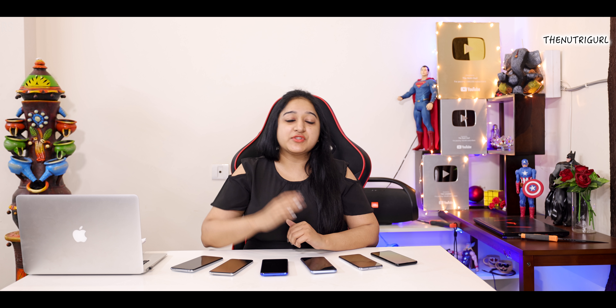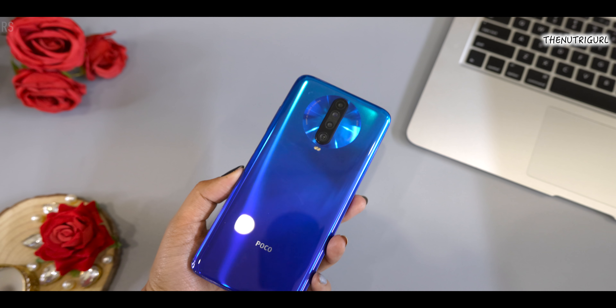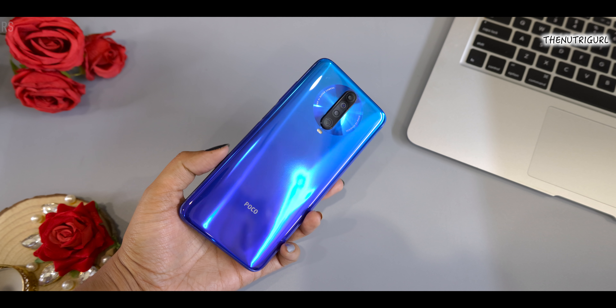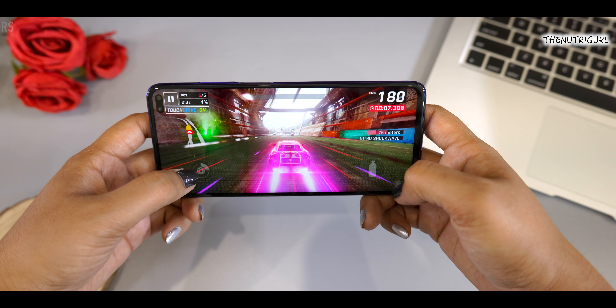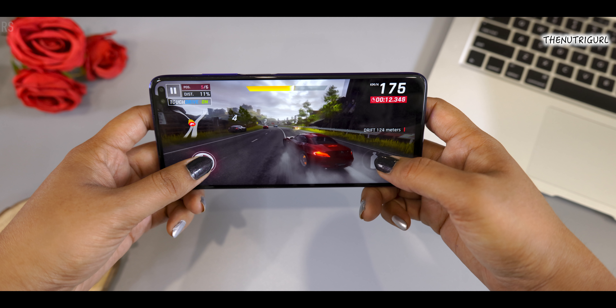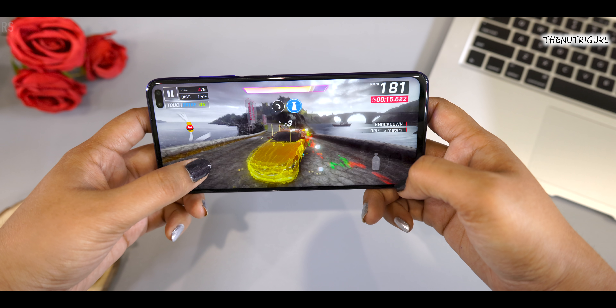Now in the third position, the second device in the tie is the POCO X2. In this case, you get a premium glass body with a premium feel in your hand. You also get an IR blaster so you can use the device as a remote control. Design-wise, it's a pretty stylish and premium phone. You get a Snapdragon 730G processor which is a good processor. There is a little heating issue, but only during heavy gaming — in normal use you won't feel a heating problem.